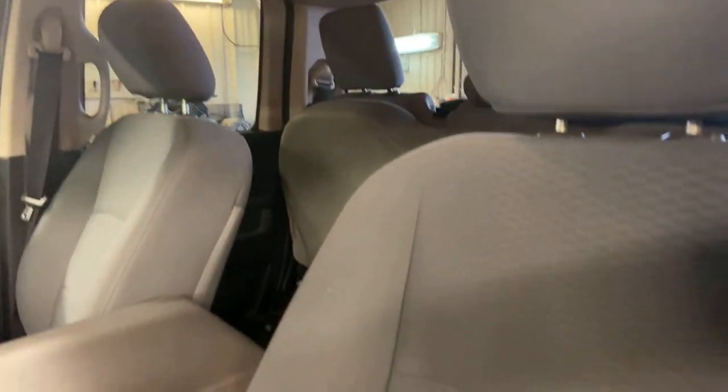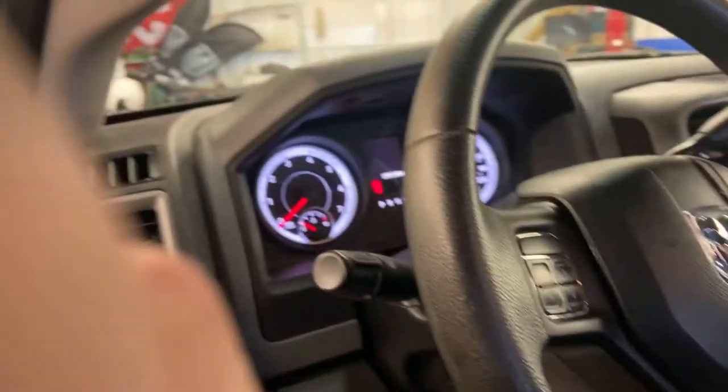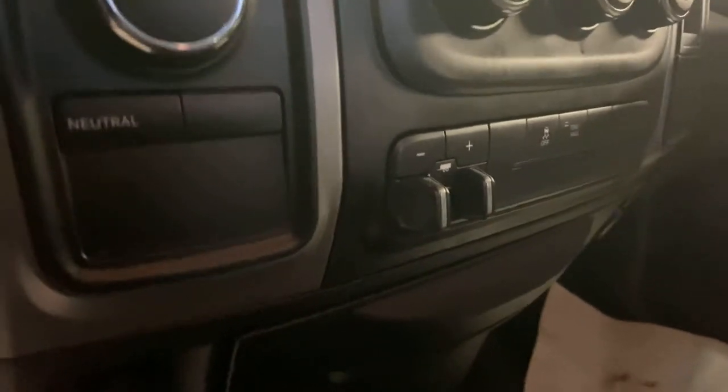I'll show you the seats — no rips or tears. I'll show you the electronic trailer brake controller. And same thing with the back seat — no rips or tears.